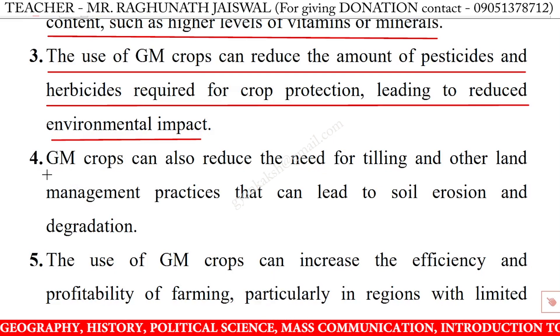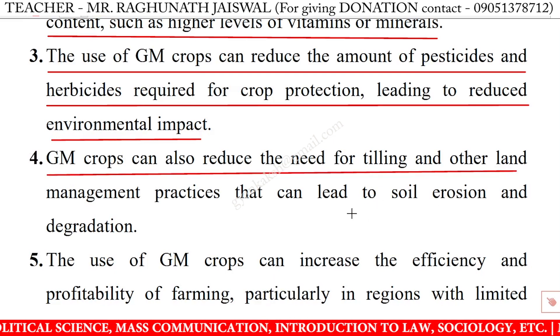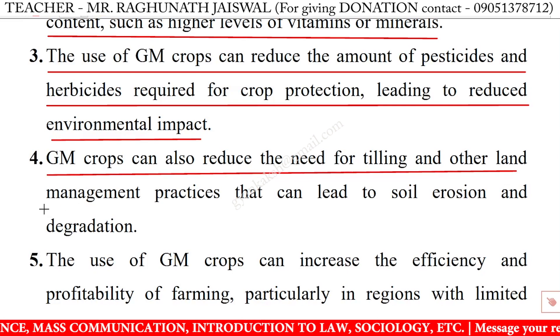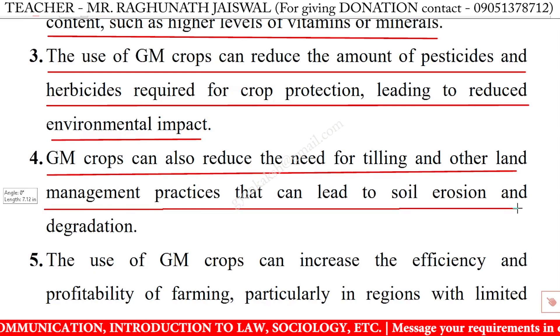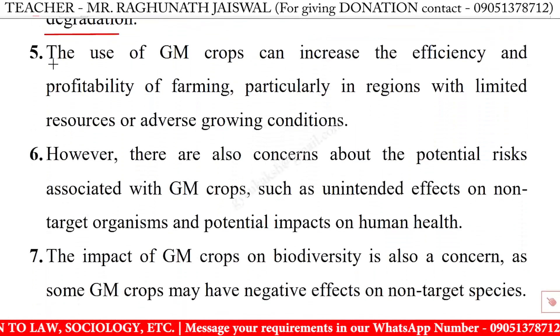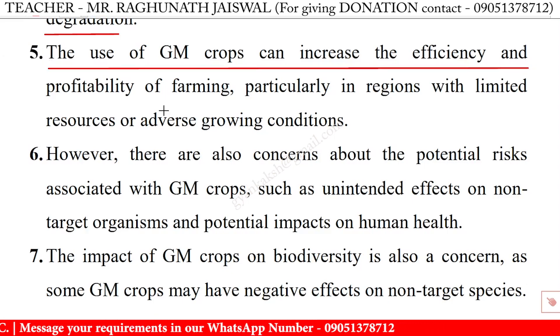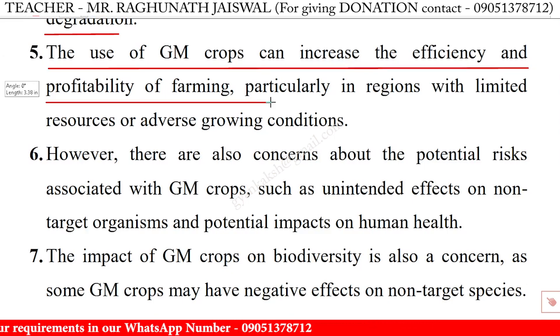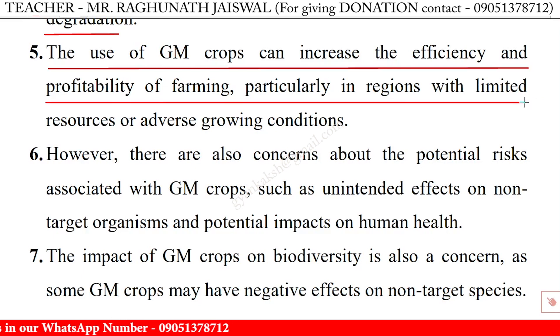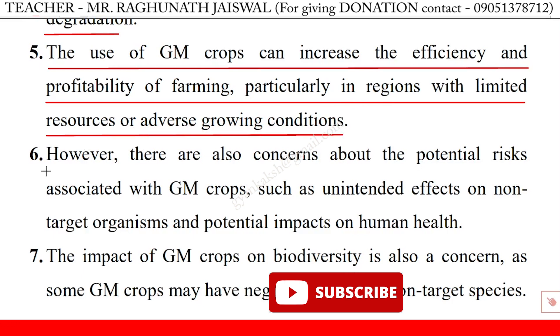GM crops can also reduce the need for tilling and other land management practices that can lead to soil erosion and degradation. The use of GM crops can increase the efficiency and profitability of farming, particularly in regions with limited resources or adverse growing conditions.